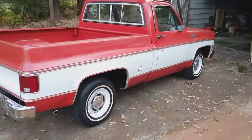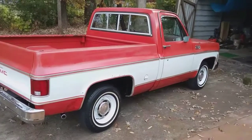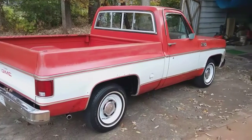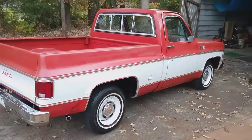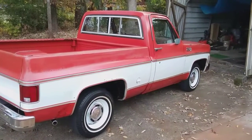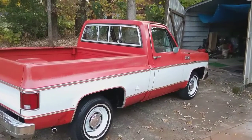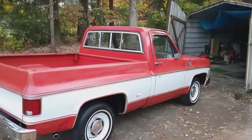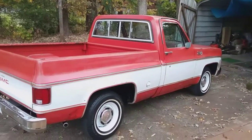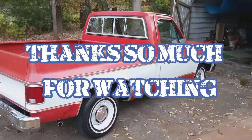Anyway, didn't mean to be long-winded as I normally am. Please don't forget I have a second YouTube channel besides this one — it's called Chevy Trucks. I'd appreciate it if you would check it out, subscribe, and leave me a comment to let me know what you think about that channel. Thank you for watching this video. If you just stumbled across my channel please subscribe — I would be grateful. Y'all stay safe, God bless each and every one of y'all, and on behalf of Wilma and myself, thanks for watching — see y'all later.